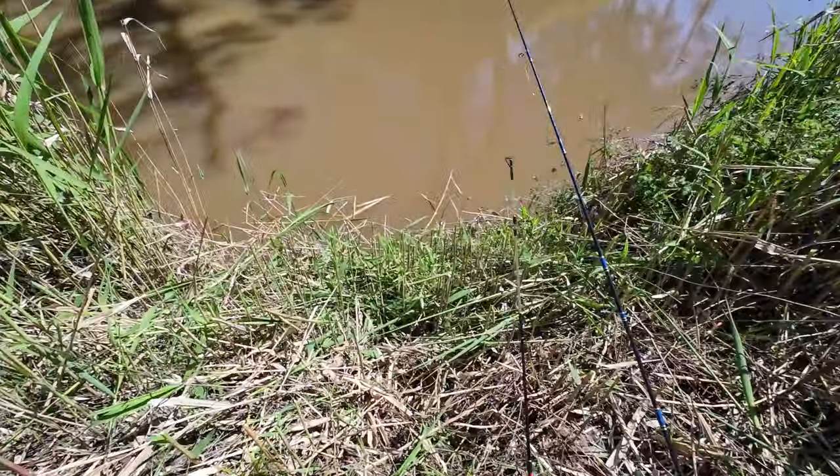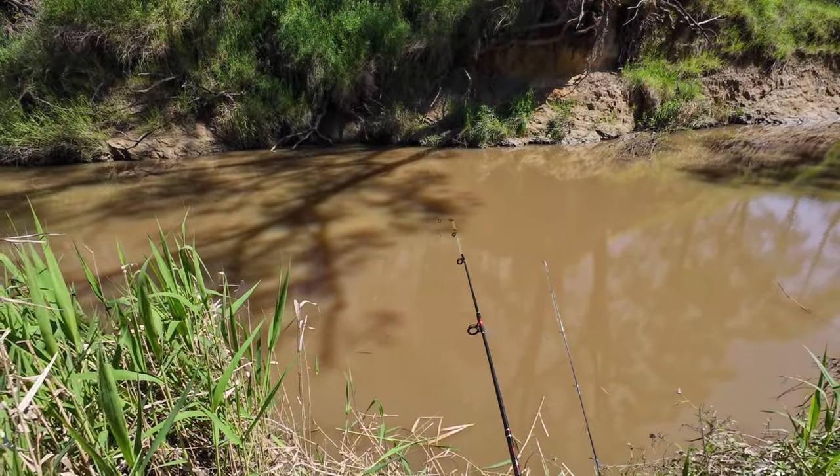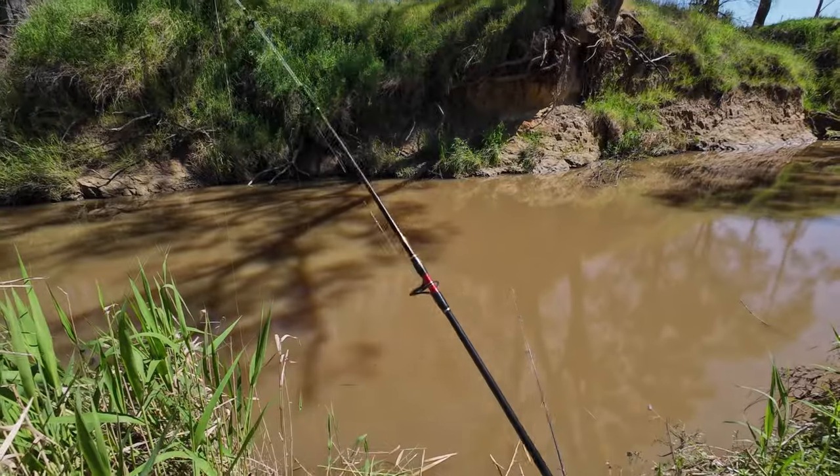Well folks, an hour has passed and I have not had a single touch. So I'm going to head over to my favourite carp and redfin fishing spot close to home and give that a couple of hours.